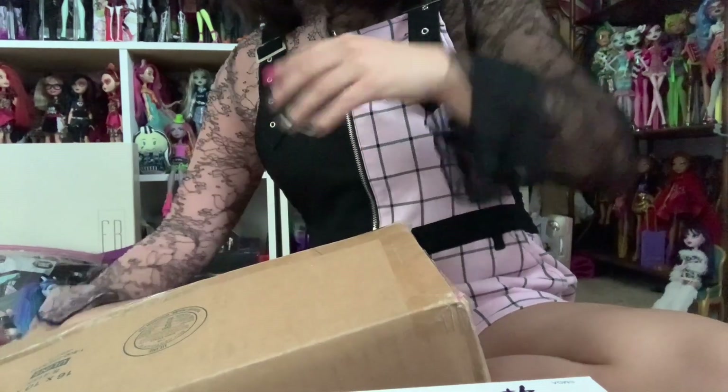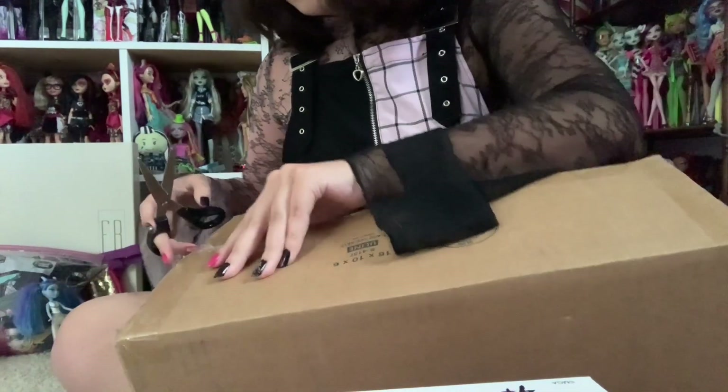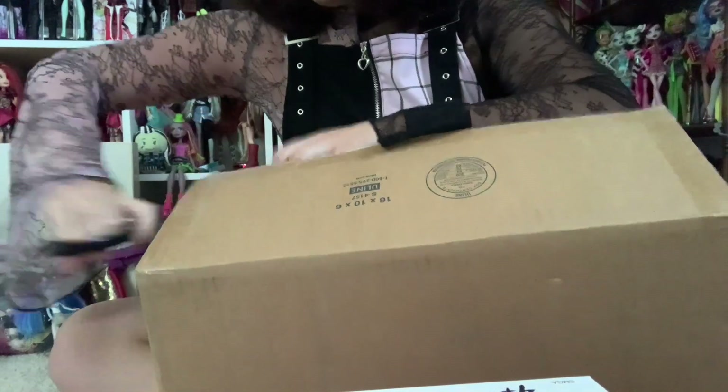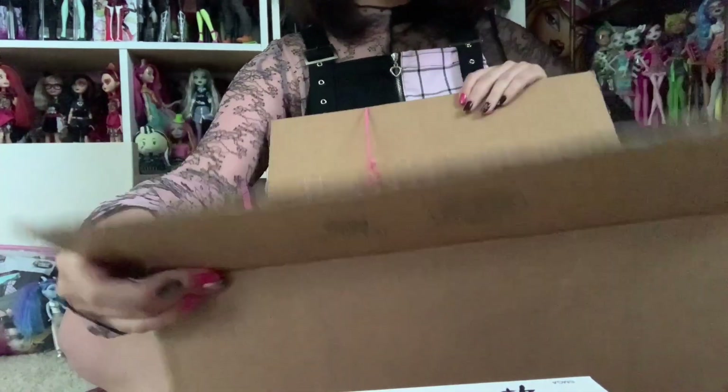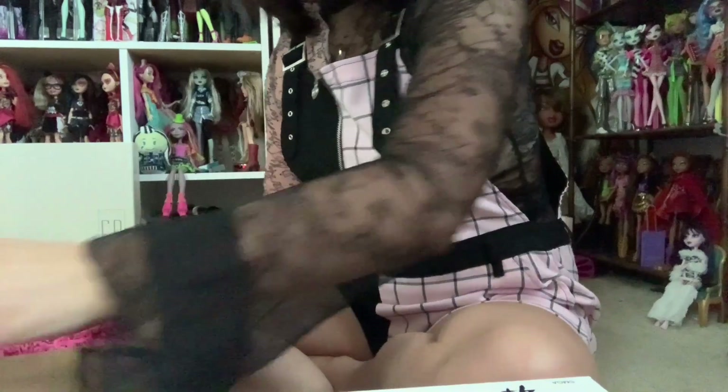I was worried about this package all day — I was worried that water might get into it or something — but it seems like the doll was packaged up pretty well and nothing went wrong. We got it open and it's full of pink paper. Lovely. I love this stuff. I love the pink paper. I do dearly enjoy it.